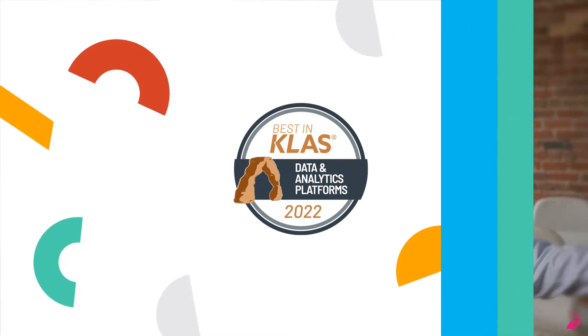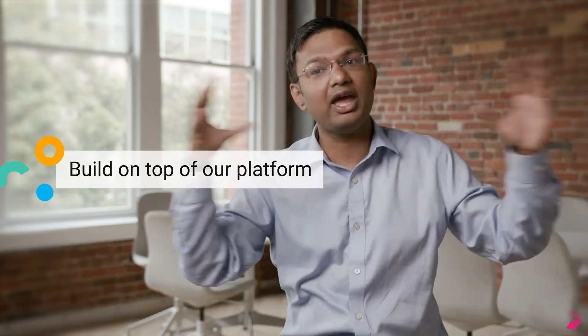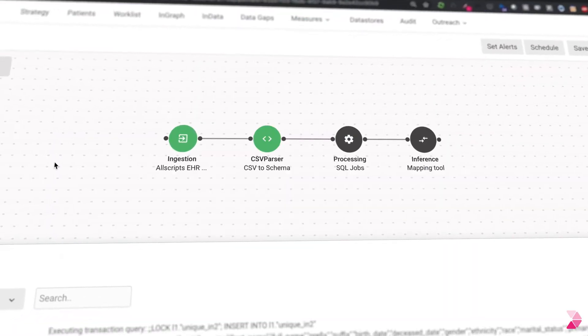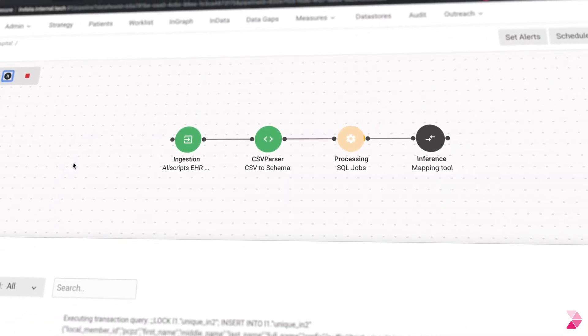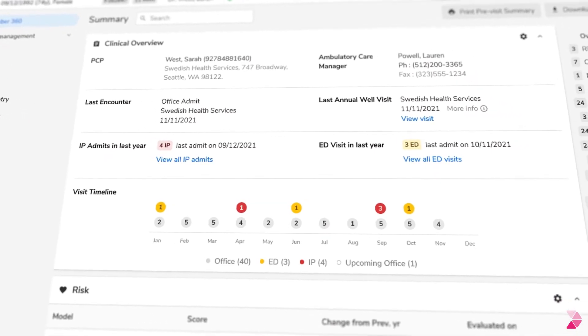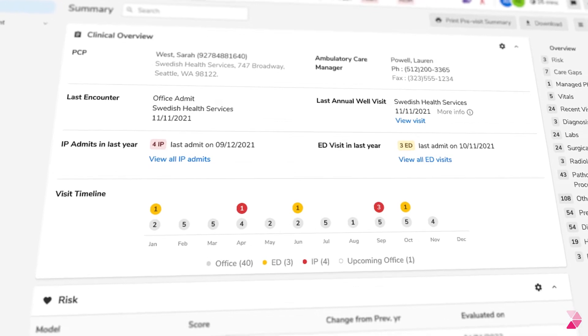We are building a platform. A lot of different people can basically come and start building new tools and technologies for caregivers, for patients, for everyone who is in the continuum of care. This platform brings together multiple data sources to create a unified patient record, leveraging plug-and-play data integration pre-built for most health IT systems and vendors.